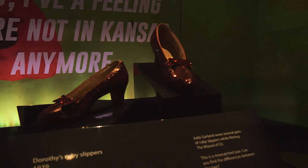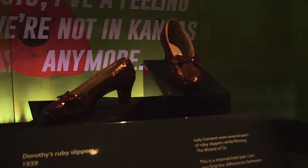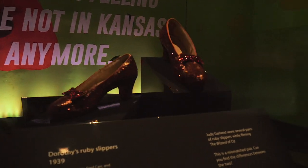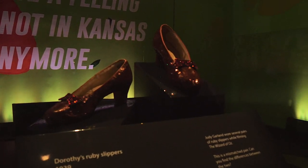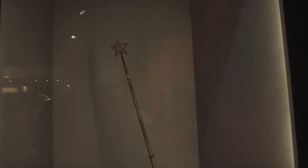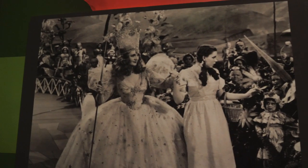Here are Dorothy's ruby red slippers from The Wizard of Oz, and they have an entire room dedicated just to these slippers. They also have the wand of Glinda the Good Witch.